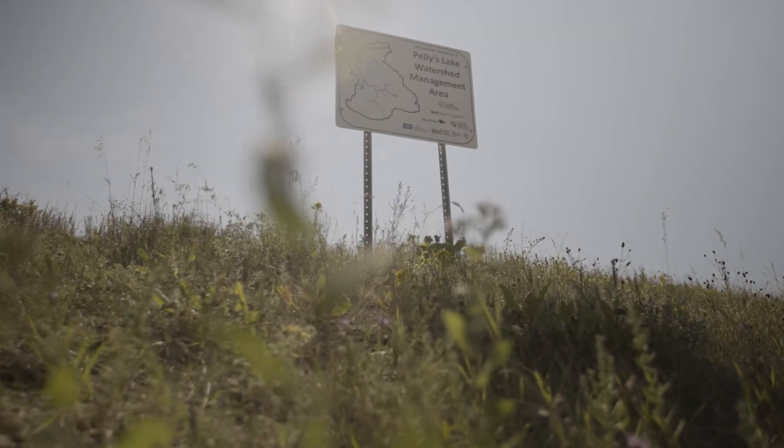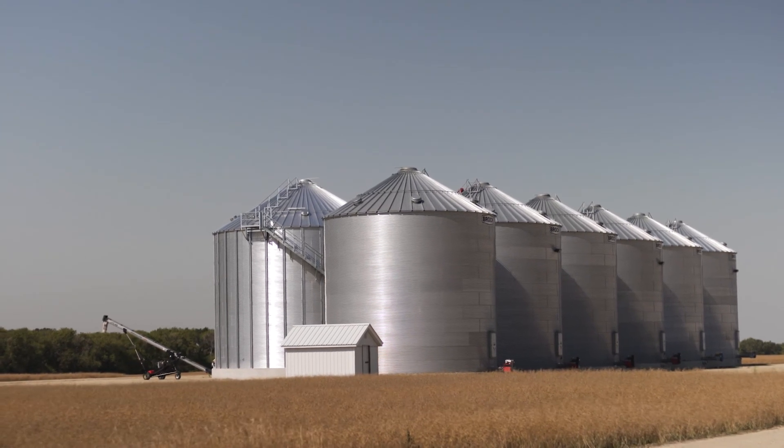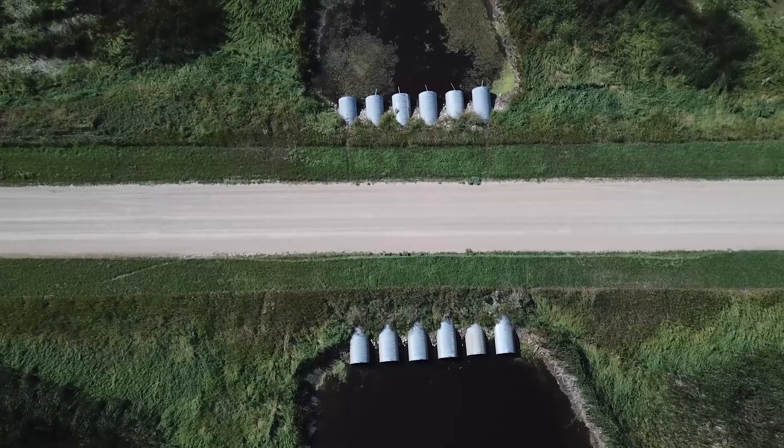There are culverts downstream between here and the Boyne River that aren't large enough, so we would overwhelm those. However, in 2015, the International Institute for Sustainable Development teamed up with the Red Boyne Watershed District on a different kind of infrastructure project — a managed wetland designed with these local water challenges in mind.